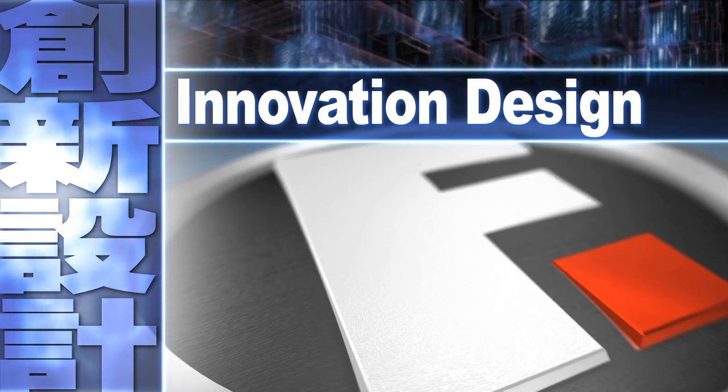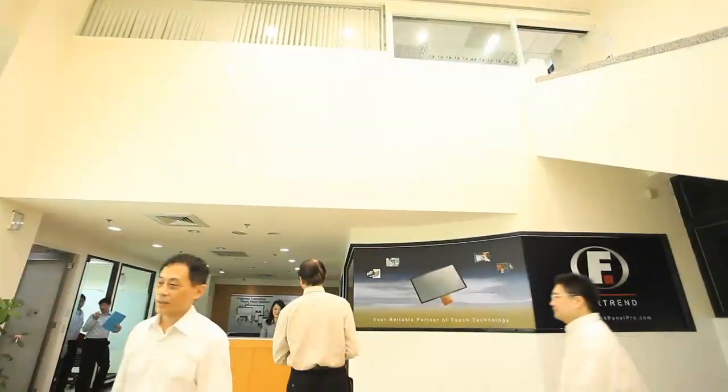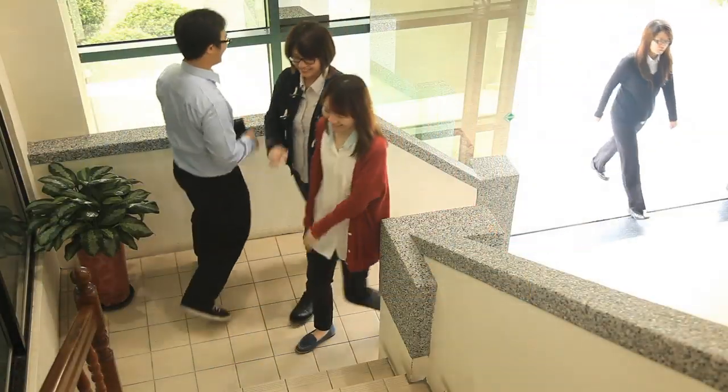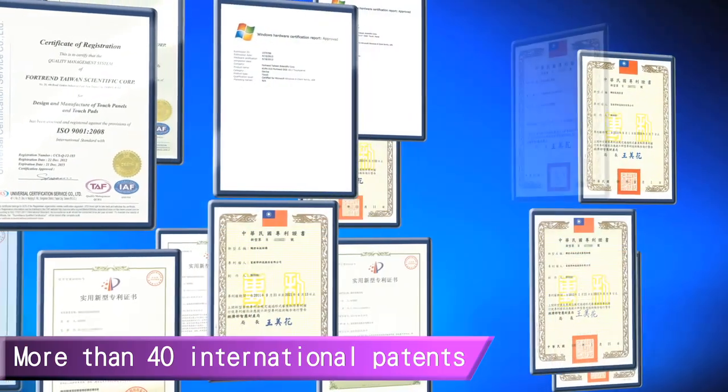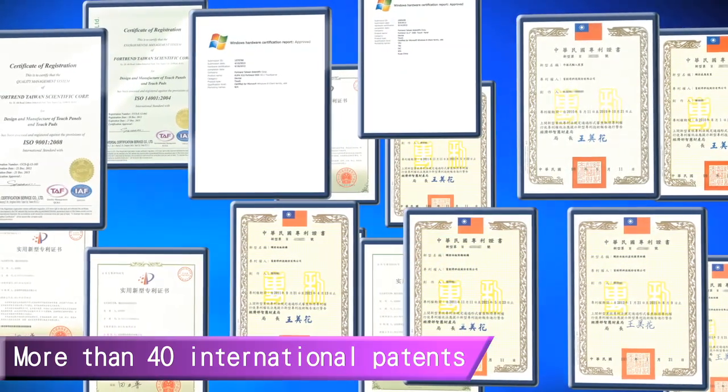Innovation Design. Fortran was founded in 1999 and stepped into OGS R&D in 2007. Only two years later, Fortran had more than 40 patent applications and went into mass production.